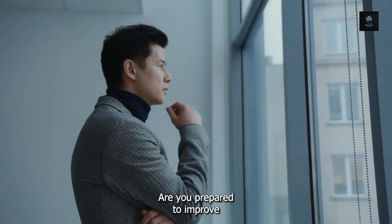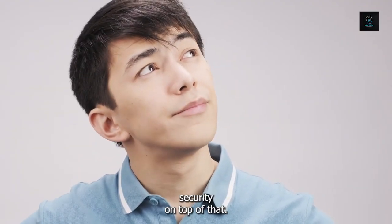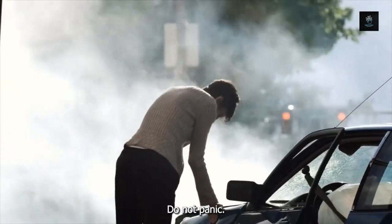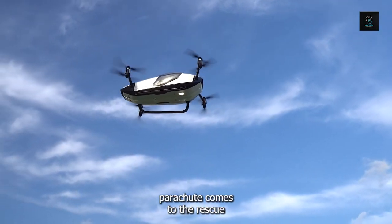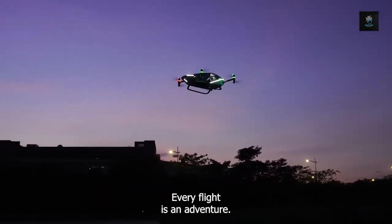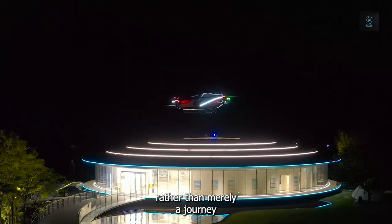Are you prepared to improve your flying encounters? There's more security on top of that. If more than one motor gives you trouble, do not panic — a comforting safety net in the form of an integrated parachute comes to the rescue. With this cutting-edge function, every flight is an adventure complete with peace of mind rather than merely a journey.